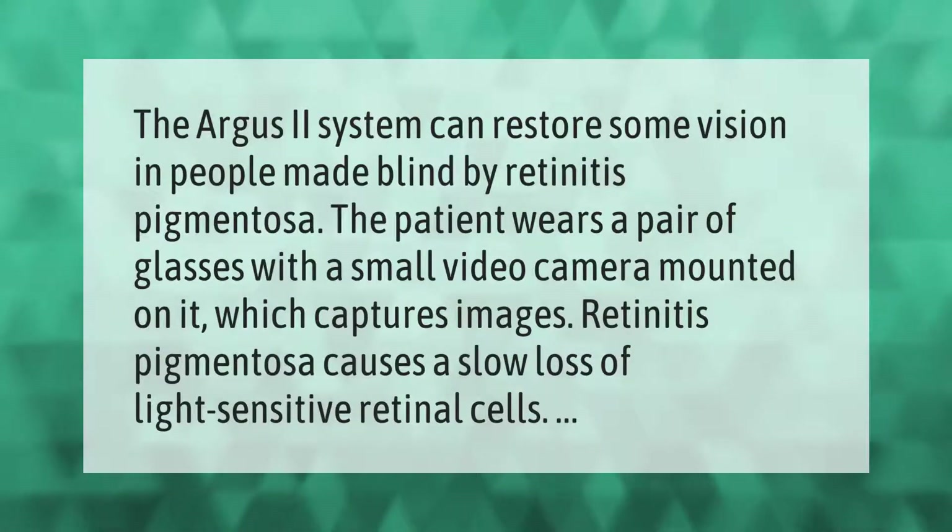The Argus 2 system can restore some vision in people made blind by retinitis pigmentosa. The patient wears a pair of glasses with a small video camera mounted on it which captures images. Retinitis pigmentosa causes a slow loss of light-sensitive retinal cells.